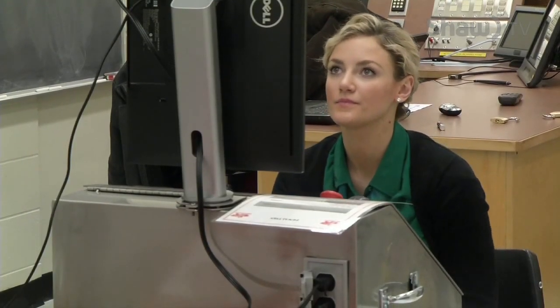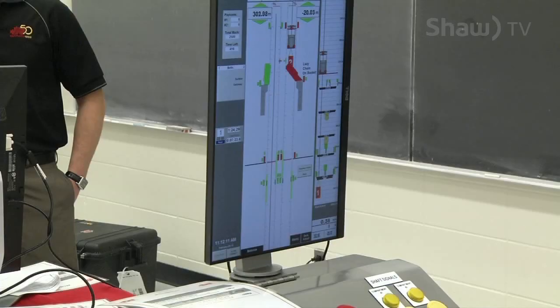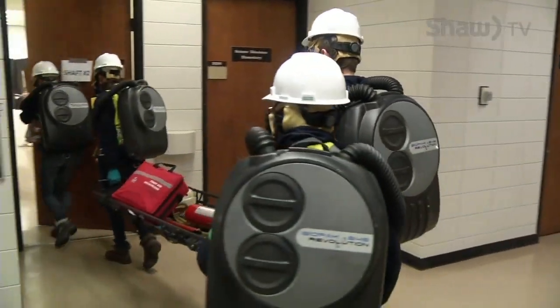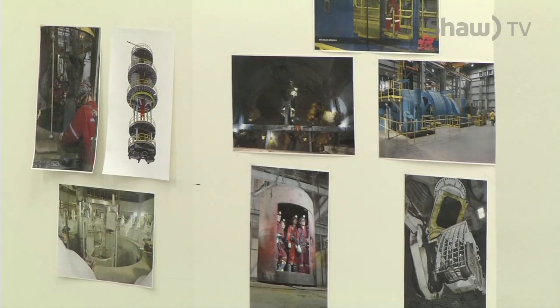The annual event receives a great deal of industry support as well. Redpath sent this simulator to be used as part of a mystery exercise for the students. In addition to testing the skills of the participants, the mining games have led directly to jobs with sponsors for several competitors in years past.